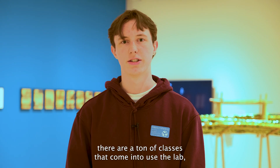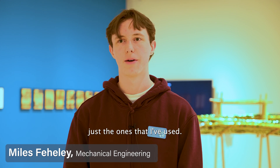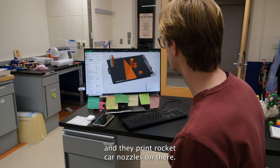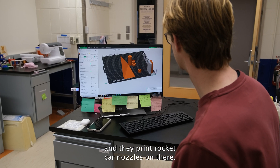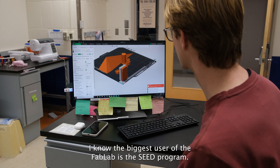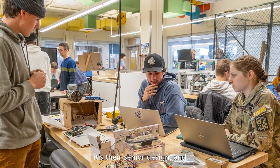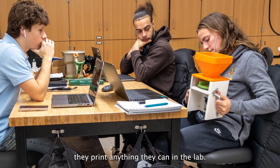There are a ton of classes that come in to use the lab. I was in the first year mechanical engineering design and they print rocket car nozzles there. The biggest user of the Fab Lab is the SEED program — senior design — and they print anything they can in the Fab Lab.